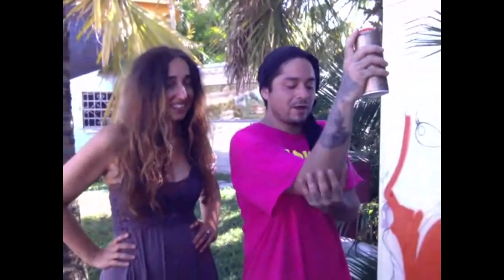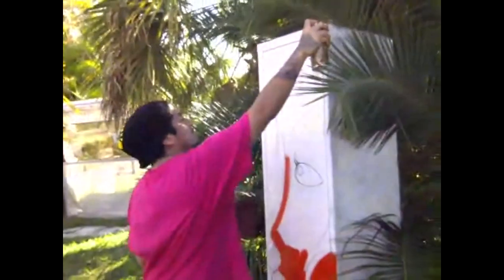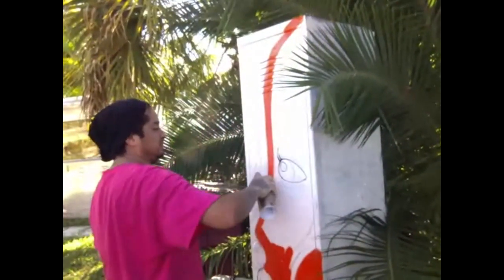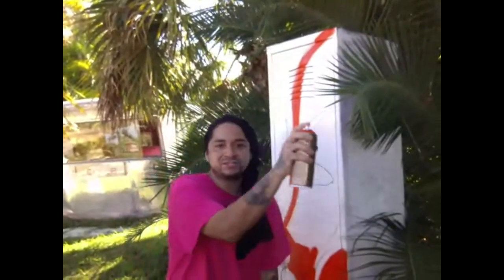There are real tricks of the trade. One key technique Chris learned that changed everything is about the shoulder, arm, and elbow. With spray painting — just like tattooing and line work — you want to use your elbow, not your wrist, because your wrist is floppy. With the elbow as your guide, you can do clean lines. Your hand and wrist just hold the can while the elbow stays stationary.